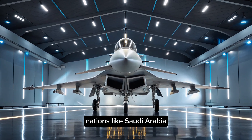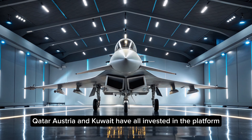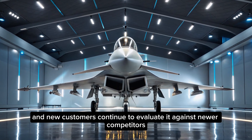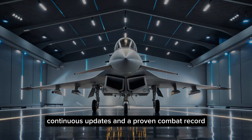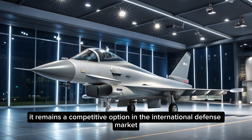The export success of the Typhoon also reflects its reliability and reputation. Nations like Saudi Arabia, Qatar, Austria, and Kuwait have all invested in the platform, and new customers continue to evaluate it against newer competitors. With a strong industrial base, continuous updates, and a proven combat record, it remains a competitive option in the international defense market.